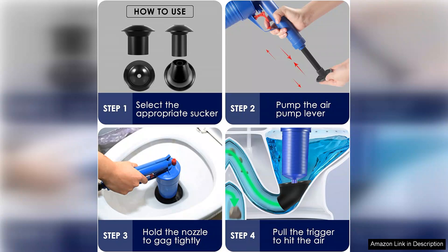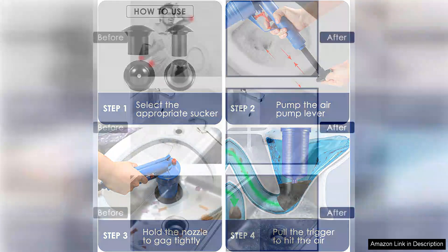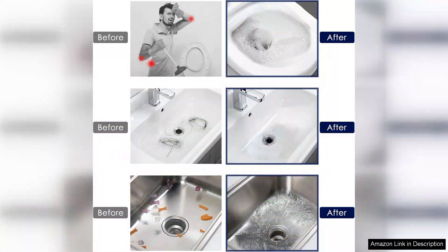Unlike traditional plungers that can sometimes struggle with tough clogs, this plunger delivered consistent performance. The various sucker sizes made it easy to switch between tasks, whether I was unclogging the sink or tackling a more significant issue in the bathroom.